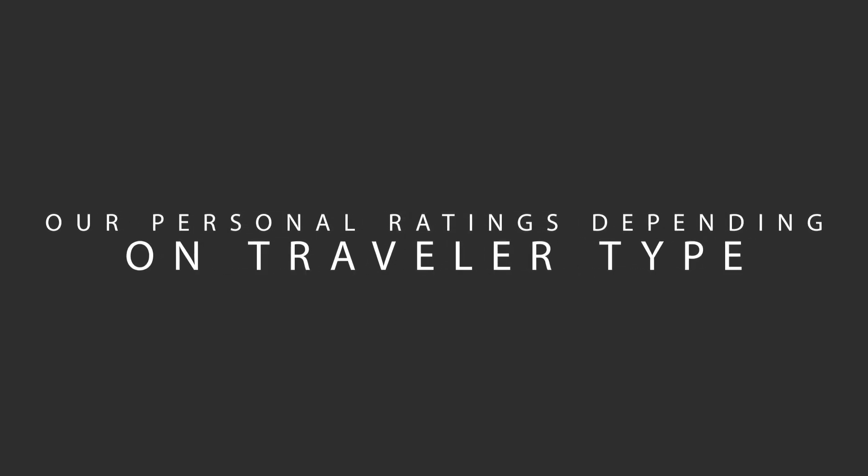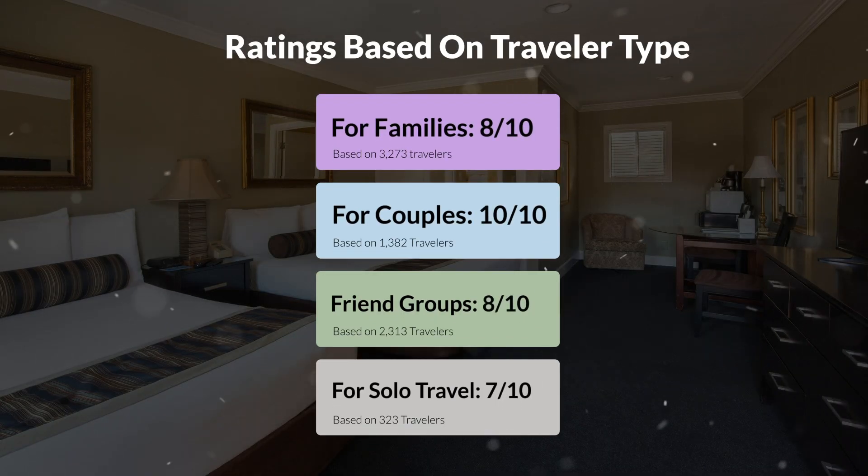Now, let's move on to our personal ratings for this hotel, depending on the type of traveler. For families, 8 out of 10. For couples, 10 out of 10. For friend groups, 8 out of 10. For solo travel, 7 out of 10.